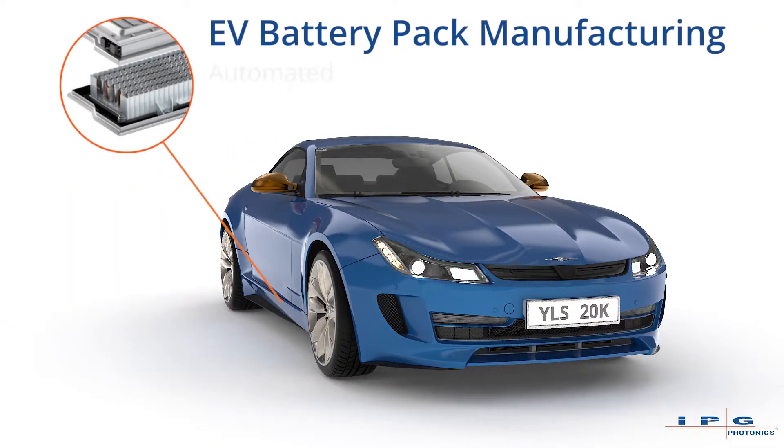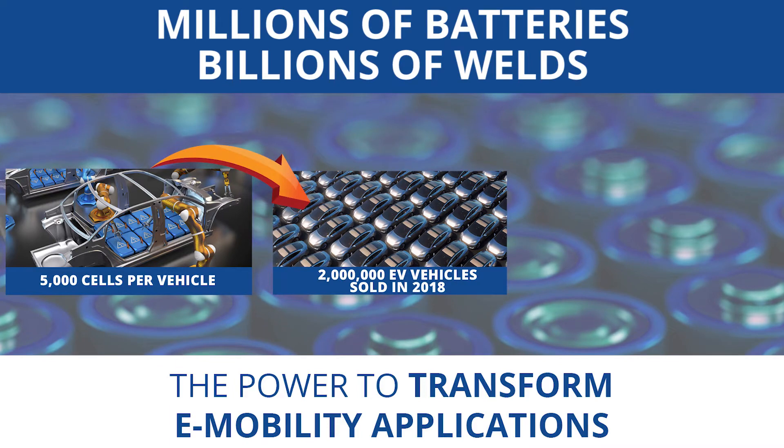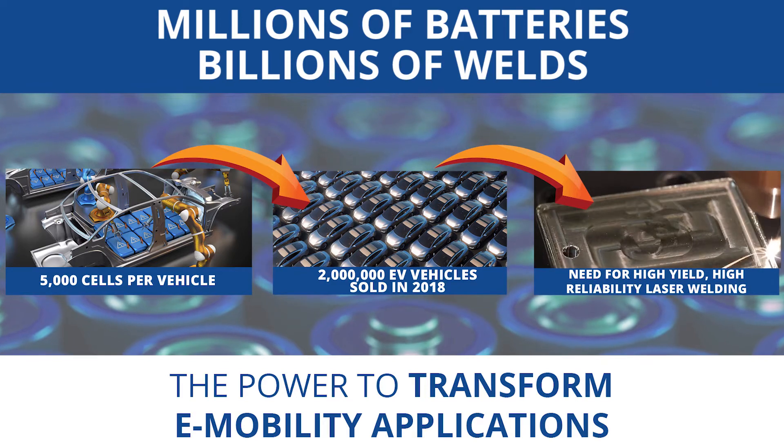The IPG automated battery welding system transforms EV battery pack manufacturing. Thousands of cells per vehicle calls for millions of batteries that require billions of welds, driving the need for high-yield, high-reliability battery pack production.